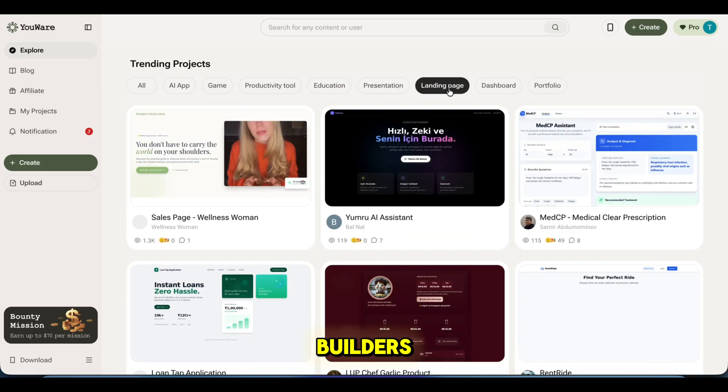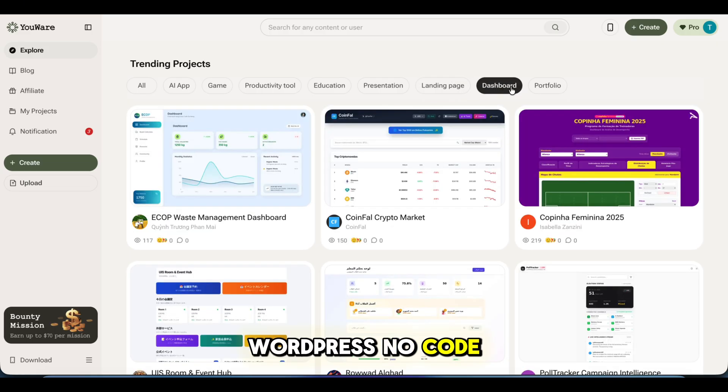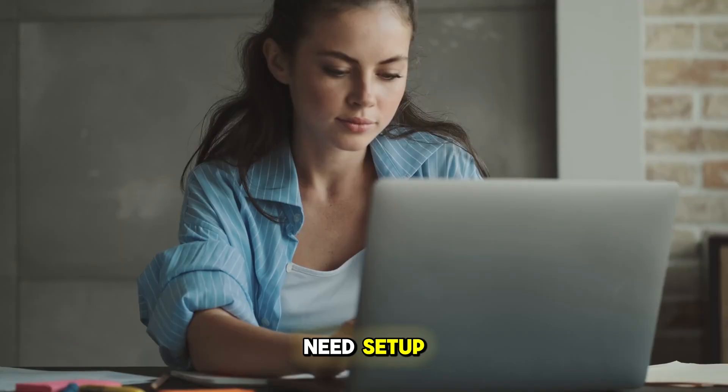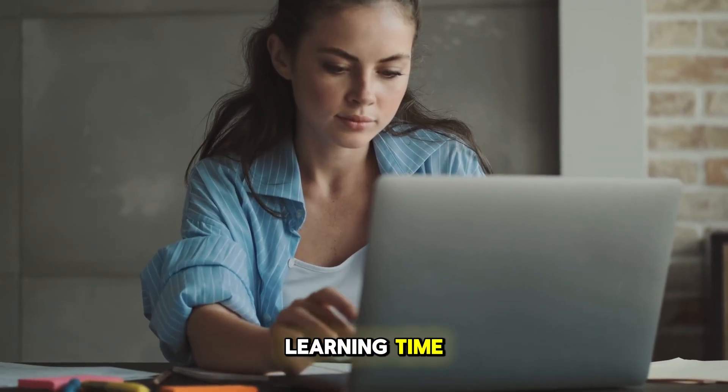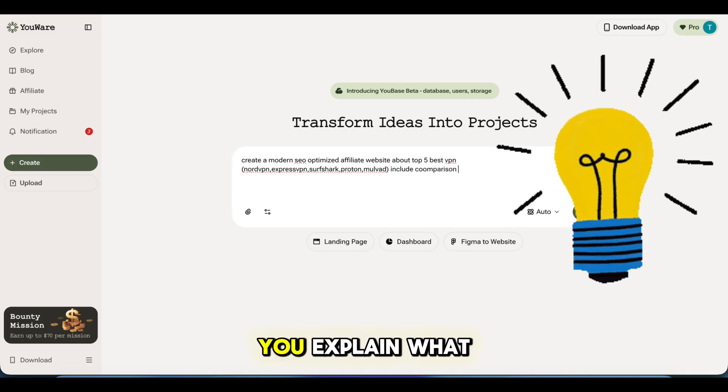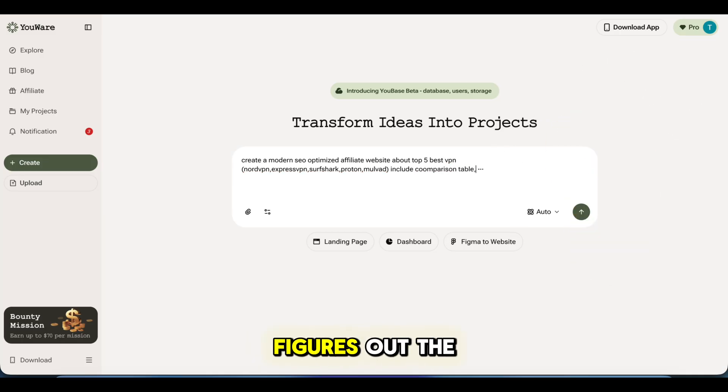I've tried a lot of website builders — WordPress, no-code tools, page builders. They all still need setup, plugins, and learning time. You Wear feels different. You don't start with templates. You start with ideas. You explain what you want, and the AI figures out the rest.